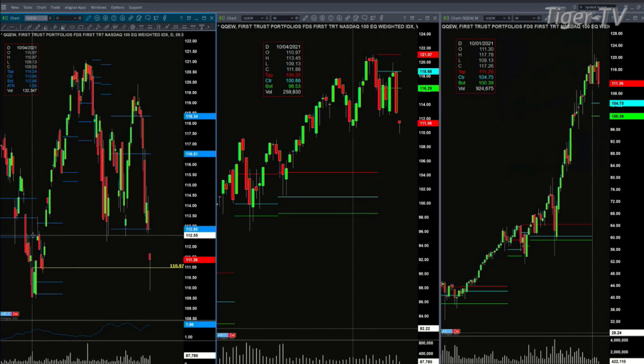Watch QQQEW today at the price level of 110.97. That's the high from the swing point from October 4th, which had 132,000 shares. You've done 87,000 shares through 2 o'clock — it should come in with lighter volume than 132,000 shares. If price closes above 110.97, that says we ought to see a further bounce that should at least take us up to the 112 level, which is the bottom of its daily profile.